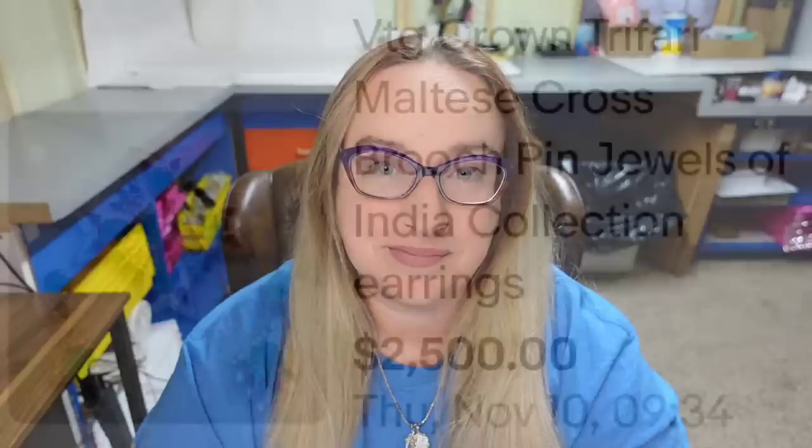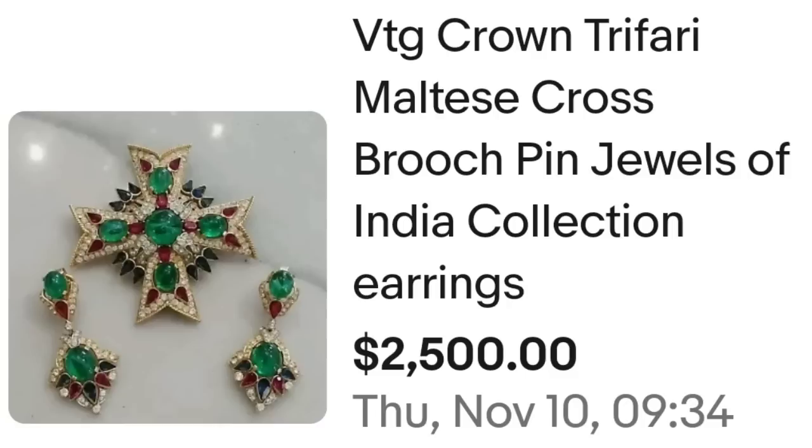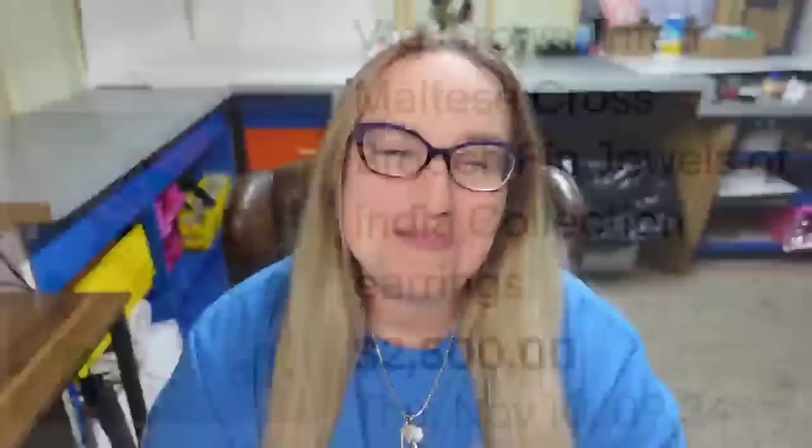Up next is another Trafari — this one is a Maltese cross. This is a vintage crown Trafari Maltese cross brooch pin, Jewels of India collection, along with the earrings. The set sold for $2,500. Here you can see them up close — beautiful jewels on this one and a great sale at $2,500.